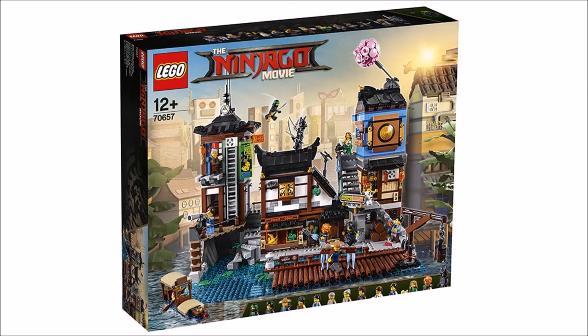Hey, what's up guys! Today we got some really cool new images for the Lego Ninjago Movie Dockyard set.